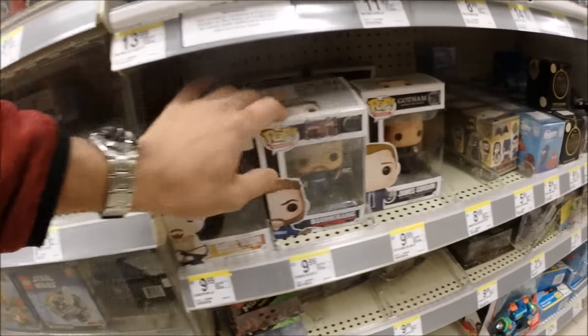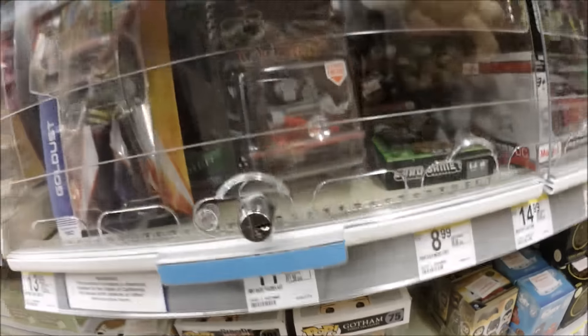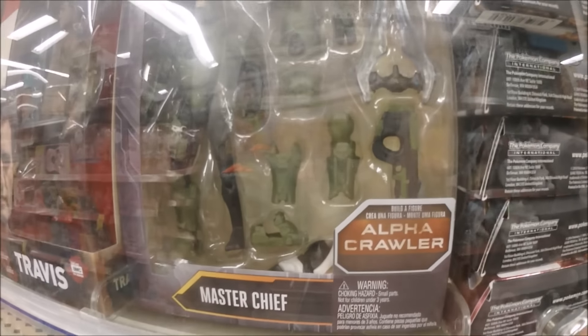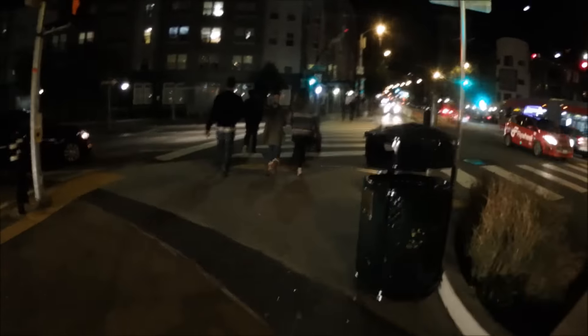Alright, let's see — nope, there's nothing here, gold dust. At least they got Master Chief in here. Alright you guys, it looks like that last Walgreens I went to is pretty dry. I'm going to check this other Walgreens here to see if they got something for me. Let's check it out before they close.